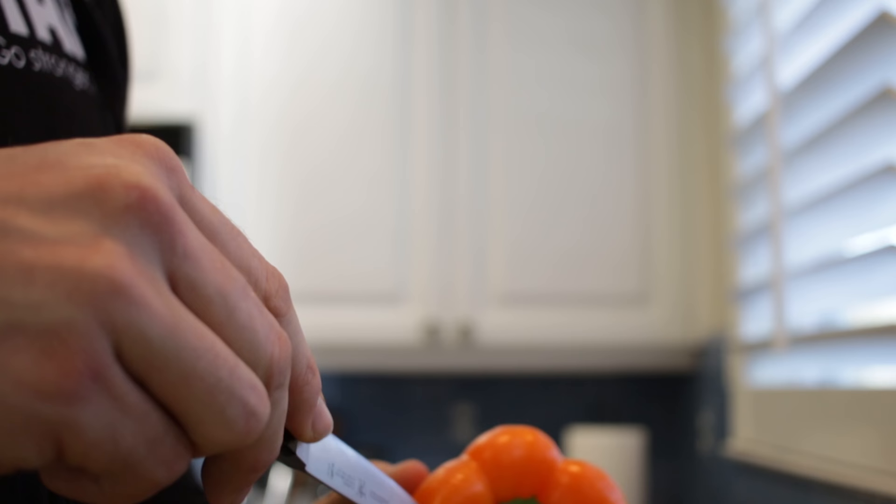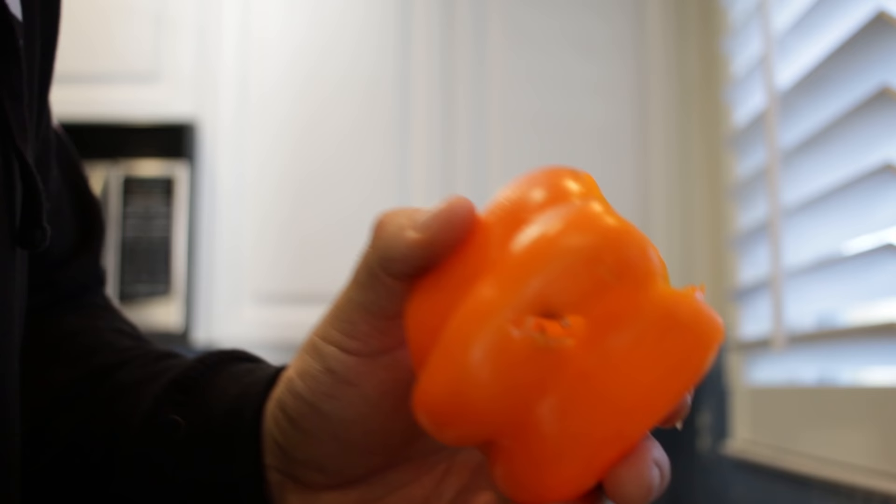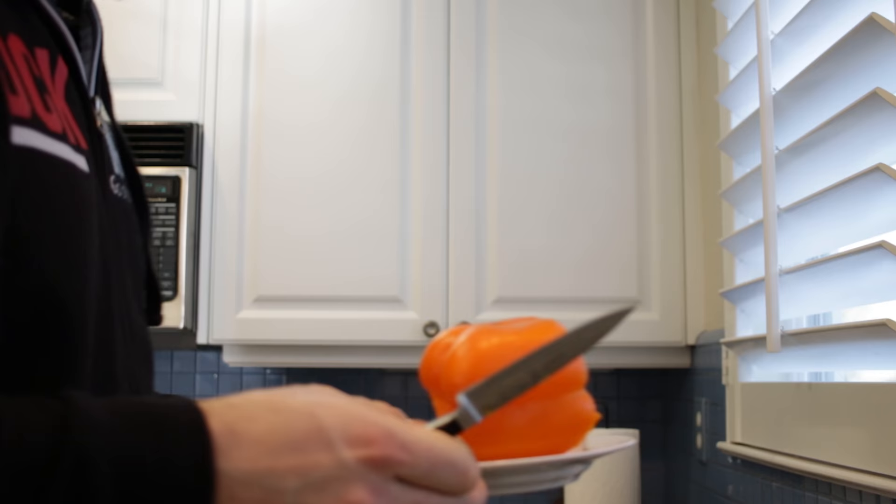I'll grab a bell pepper and go with orange today. Take the stickers off, and very carefully cut the top off like a pumpkin, pop that off, taking off all the nasty parts. I put the bell pepper whole in the microwave and eat it like an apple.